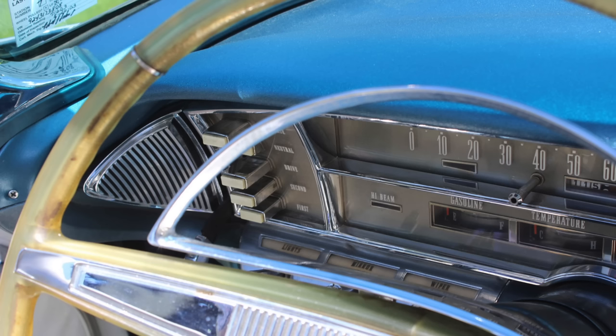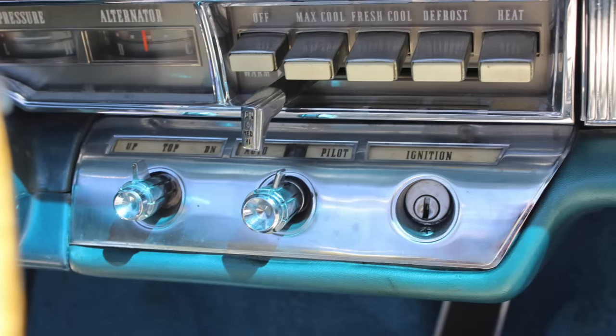You'll also notice there the gasoline temperature gauge, high-beam indicator, and controls for the lights, mirror, and wiper on the driver's side of the instrument panel pod. Over on the passenger side, you had the HVAC controls. You can see this car is an air-conditioning-equipped vehicle with maximum cooling, recirculation, fresh cooling, defrost, as well as heat, and the temperature bar slider. The oil pressure indicator and alternator gauge are also there. Imperial did give you a nice set of full gauges, which in later years would continue to be a unique feature of the Imperial, even after other domestics went to mostly idiot lights.